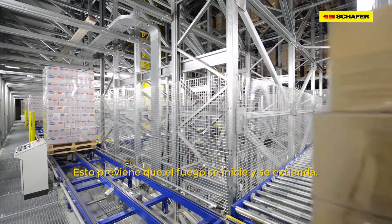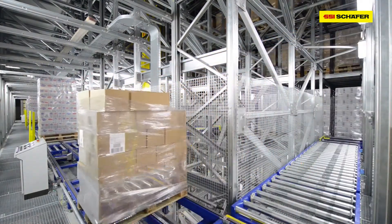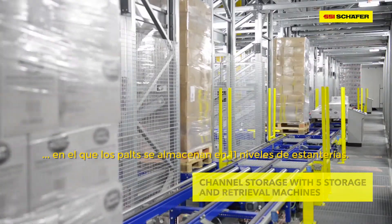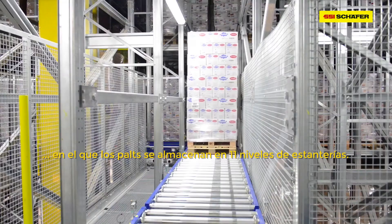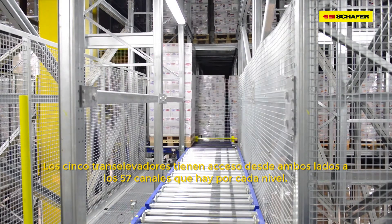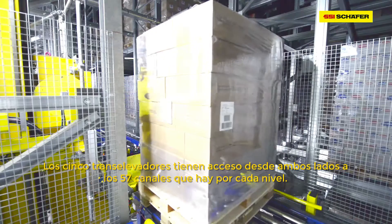The ignition of open fire is thus avoided. In the five 93-meter-long aisles of the High Bay channel storage system, the pallets are stored in 11 rack levels. 57 channels per level are accessed on every side of the aisle by the five storage and retrieval machines.